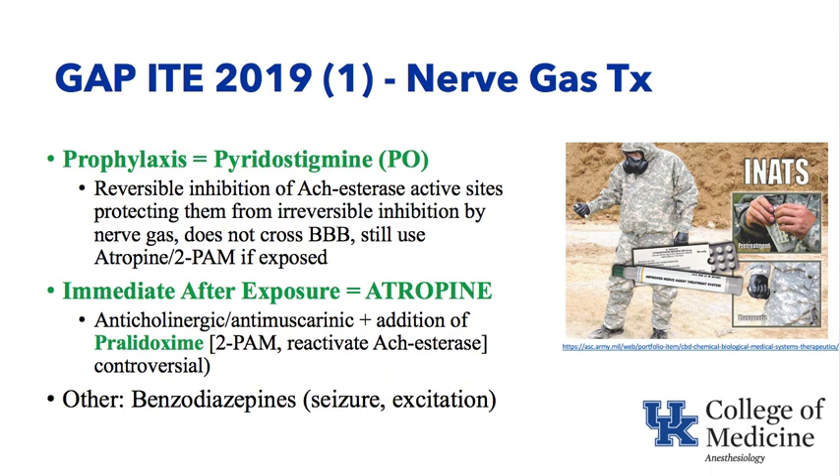After exposure to an organophosphate, with all this acetylcholine circulating around, we want to block it, and we can do so with IM administration of atropine. The anticholinergic, antimuscarinic atropine, plus addition of pralidoxime or 2-PAM, can reactivate the acetylcholinesterase enzyme. There is some controversy over whether pralidoxime should be used or how effective it is, but definitely atropine should be used after exposure. Benzodiazepines can also be used to treat seizures and the excitatory state associated with nerve gas exposure.